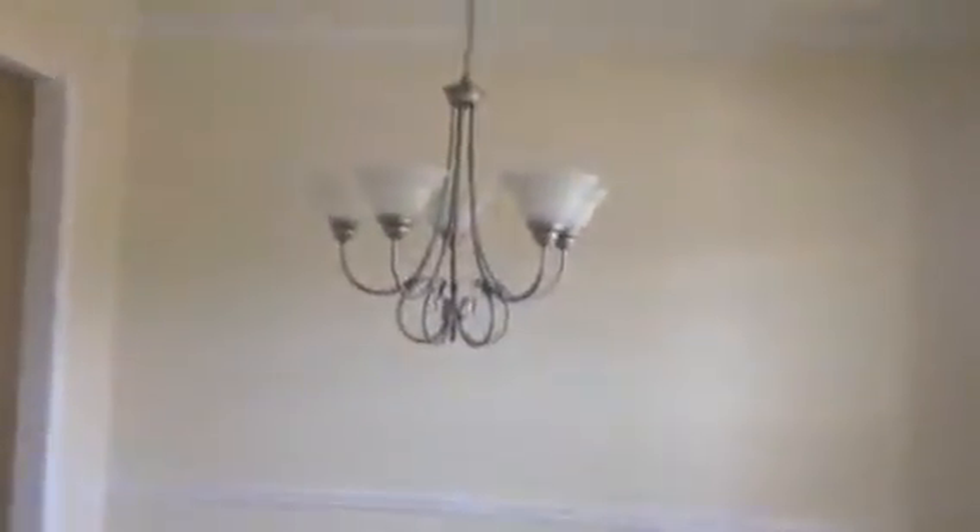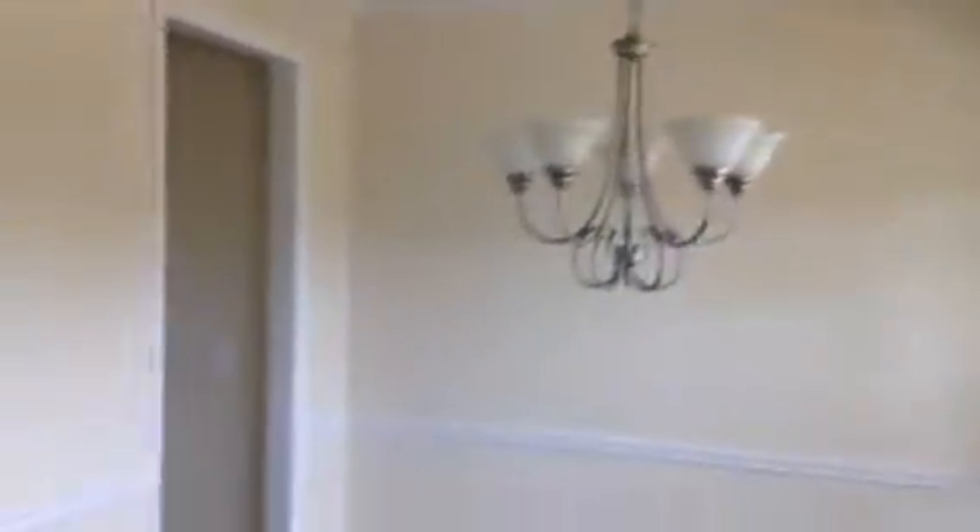When you walk in, you've got your formal dining area, 9-foot ceilings. Powder room, your stairs going up. Two-car garage here on the left. Powder room. You've got your family room. Gas fireplace.